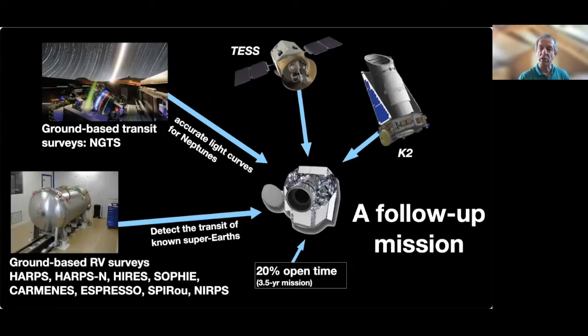Being a follow-up mission, CHEOPS needs to know where to look and when to look. Therefore, it relies on a number of facilities on the ground and in space to provide the targets. These include ground-based radial velocity surveys, ground-based transit surveys — essentially NGTS — and, of course, TESS and K2 to a lesser extent. It is worth pointing out that CHEOPS is a high-precision space photometer and as such is not limited to observing exoplanets, but can in principle obtain high-precision photometric measurements of any source in the sky within its magnitude range.